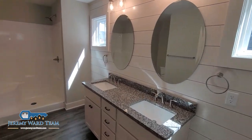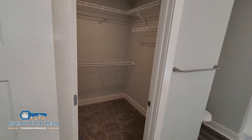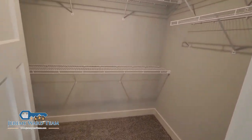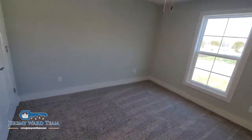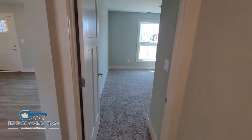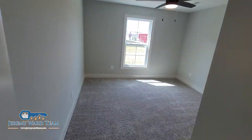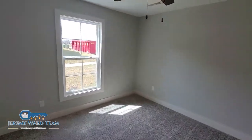Mirrors are up looking nice. Walk-in closet. Bedroom closet and the other bedroom also with a closet.